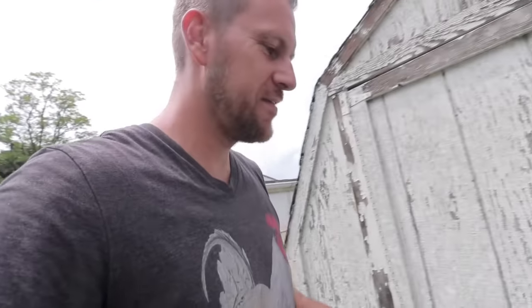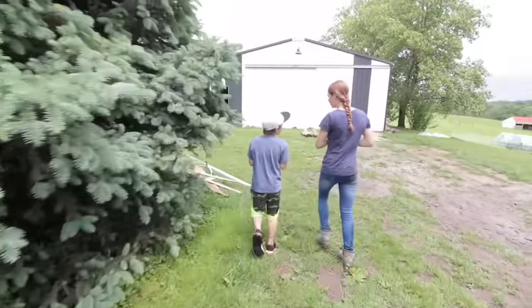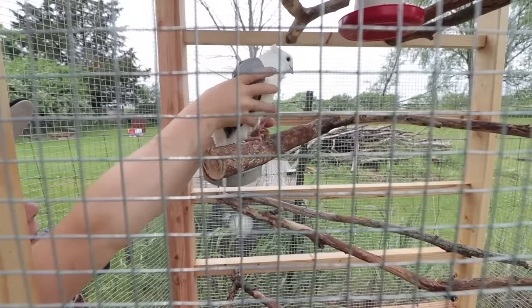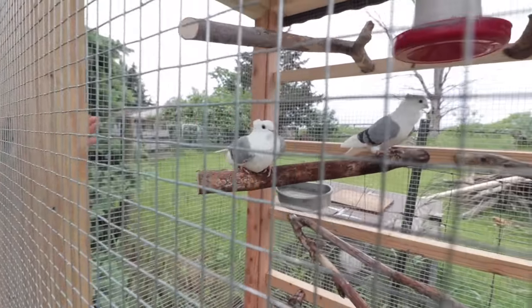All right, it is pigeon moving day. Let's go in here and move them into their new house. You think they're ready for their new home? Yes, oh yeah! Let's do it, let's take them over there.